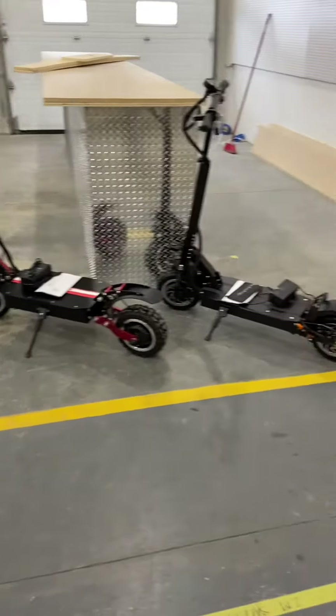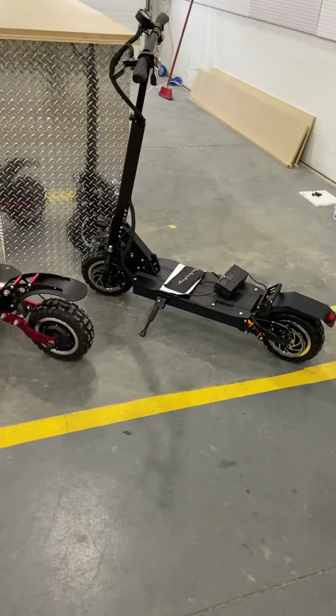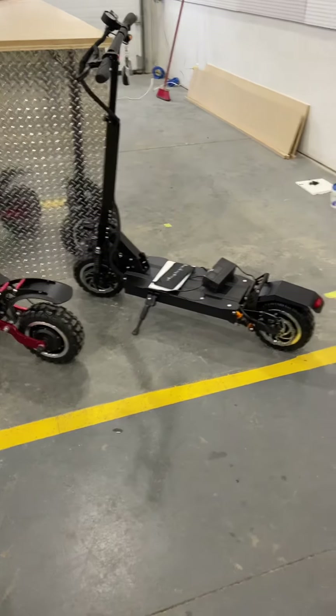These are the electric scooters that we have to offer. They're dual motors, 3200 watt, so two 1600 watt motors.